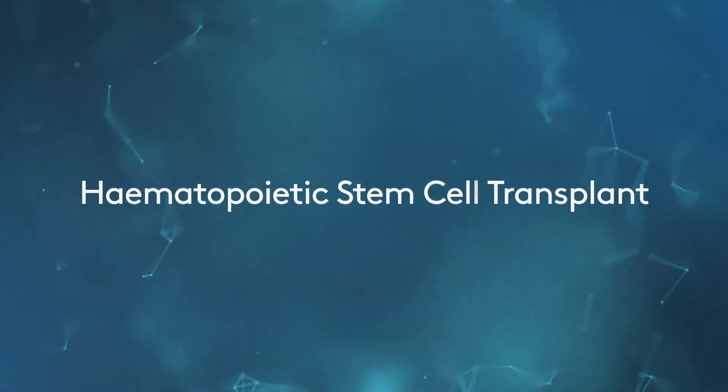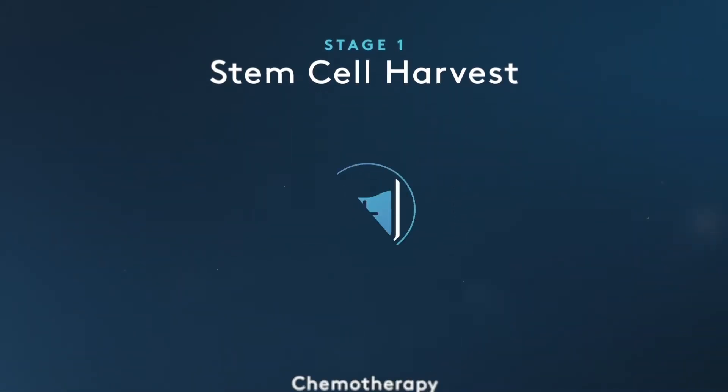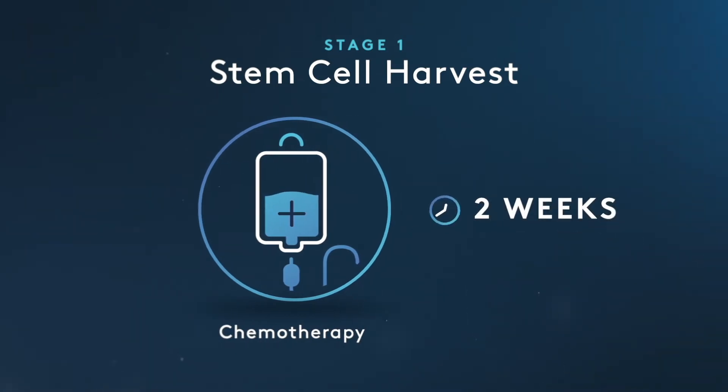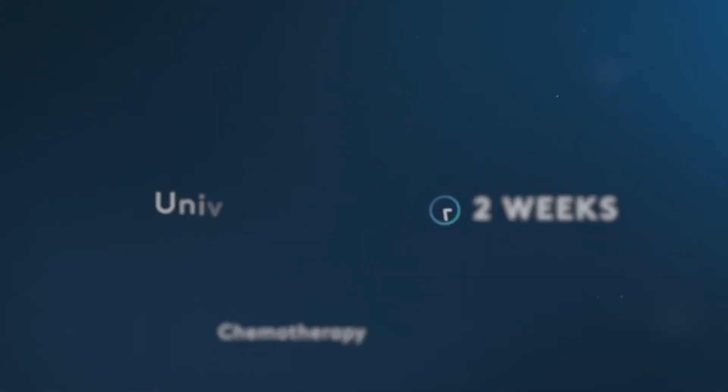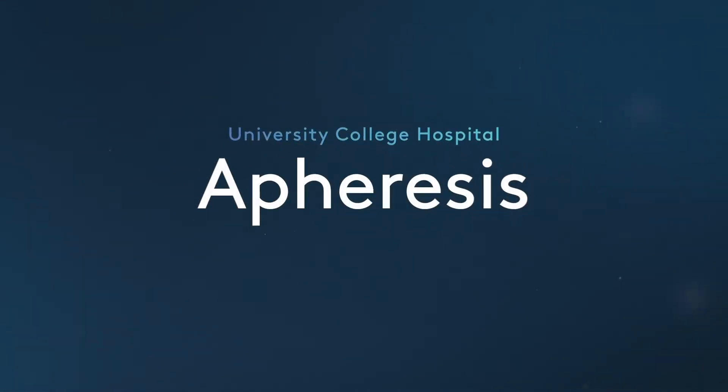HSCT is a multi-stage procedure. The first stage is to collect stem cells. We do this by giving a small dose of chemotherapy, and then roughly two weeks later sending the patients to UCH hospital, where we can collect their stem cells using a technology called apheresis.